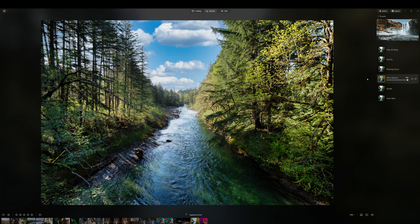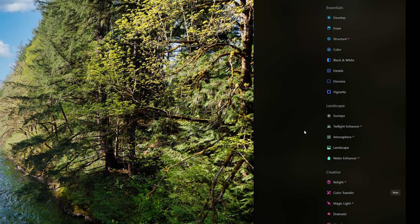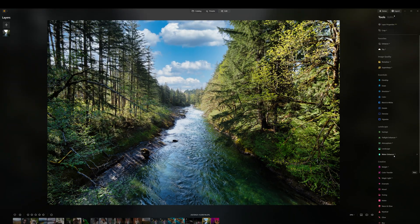Some presets even have a sky replacement mask built right in, which is perfect since our sky is completely blown out. Just clicking on that preset, it's actually done a very good job of masking in that sky replacement — something that just a few years ago would have taken hours to match the colors and mask out all the little trees and branches. Literally just highlighting a preset has masked that sky and it looks pretty natural. Over in the editing tab we've got basics, landscape, creative, portrait, and professional sections — an almost overwhelming amount of tools.